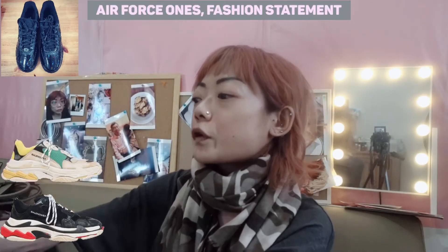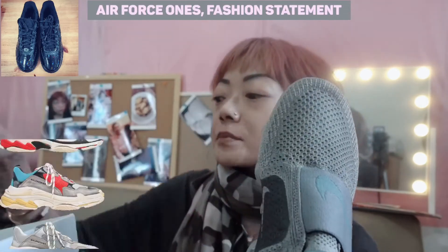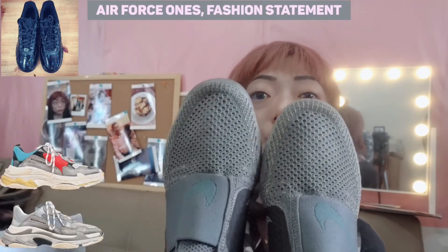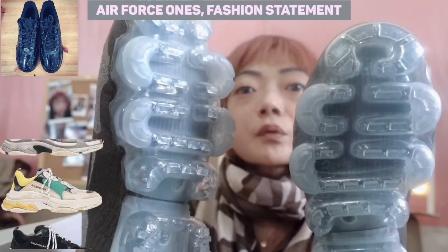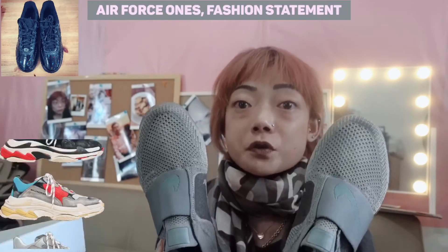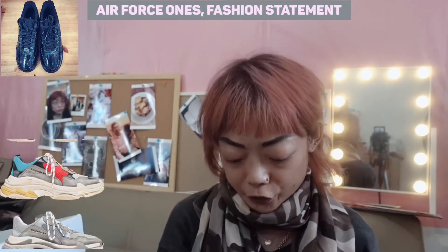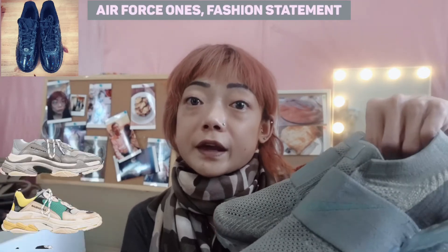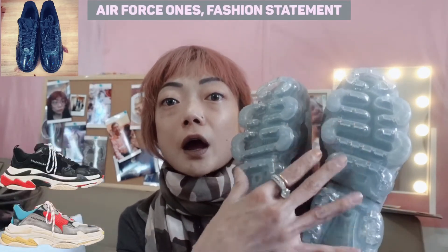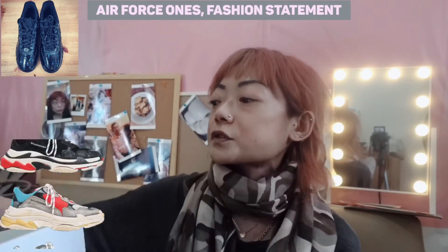The final sports pair are these VaporMaxes, which my sister gave me for my birthday. They're in a mixture of beige and green color and I think they're absolutely gorgeous. I still haven't worn these yet but they're really comfortable and bouncy. They're the new generation Air Max shoes — the multi air cushions at the bottom give your feet and joints really good support.